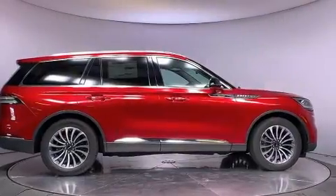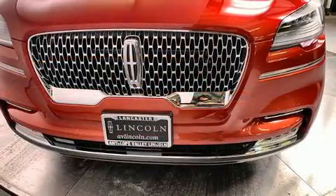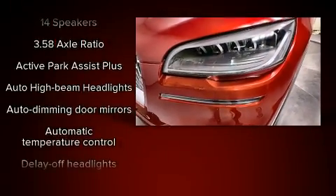Backseat passengers will appreciate the rear audio controls, allowing them to make easy adjustments to the stereo system. Third-row seats provide an even greater maximum passenger capacity.